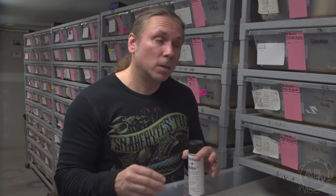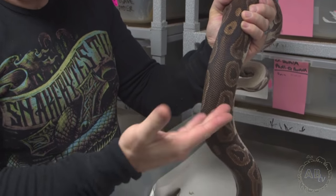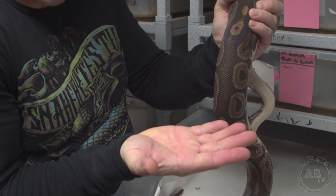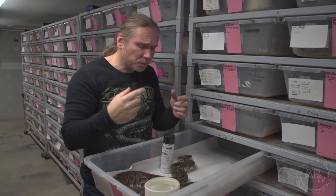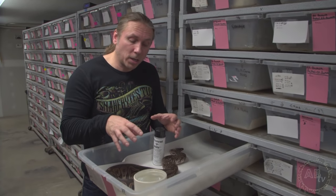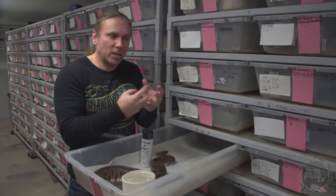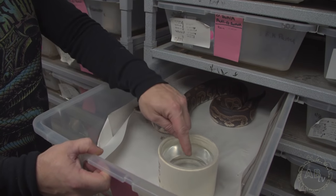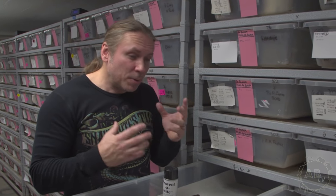People overblow mites like it's the plague, which is a little bit crazy. Don't get me wrong — you don't want them — but if you keep snakes long enough, you might get them. To identify mites, rub your hand on the snake and look for little black bugs. They'll sometimes be in the eye caps. You can also look in the water dish, because snakes will often sit in water to try to drown the mites — that's what would happen in nature. So those are the ways to identify mites. They're relatively easy to get rid of if you have the right system.